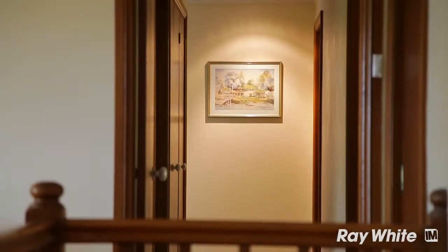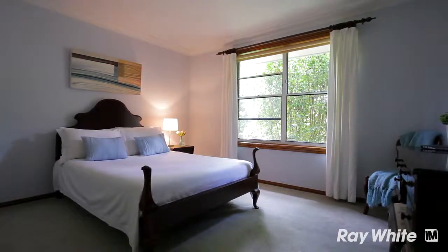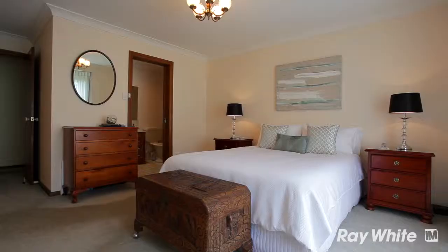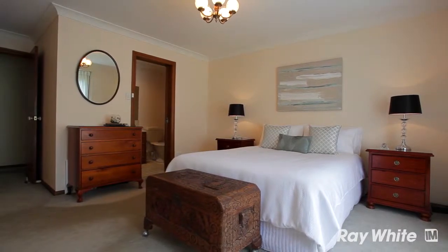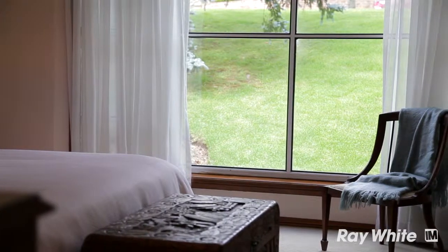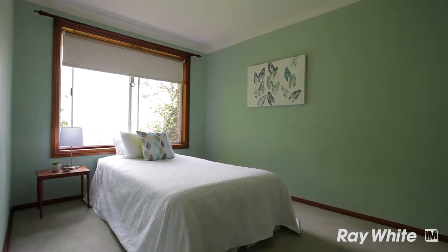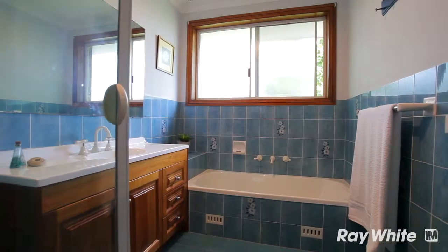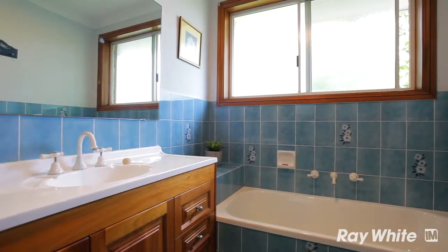Four good sized bedrooms all sit privately down the hallway. The main bedroom has its own en suite, plenty of cupboard space, and again a bay window looking out to the front garden of the home. The other three bedrooms all enjoy wonderful views out each of the windows and each have a good sized bathroom nice and close by.